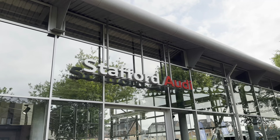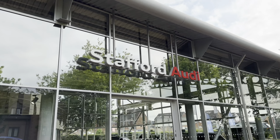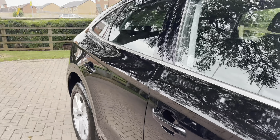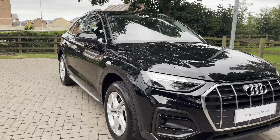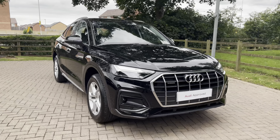Hello, my name is Jack from Stafford Audi, and today I'm going to be taking you around this approved used Audi. This is the vehicle in question — our approved used Audi Q5 Sportback 40 TDI Quattro.